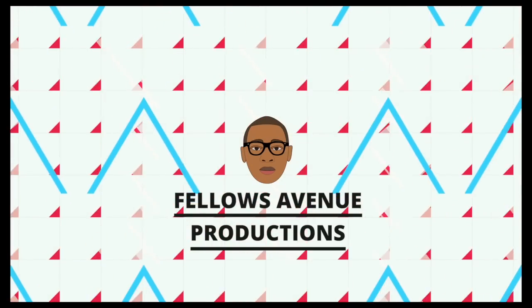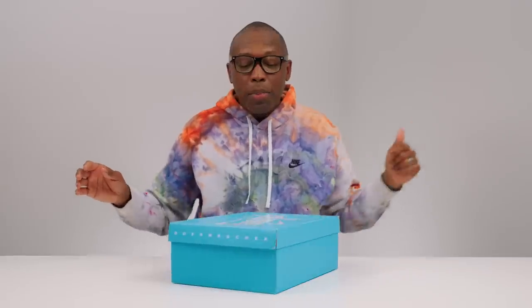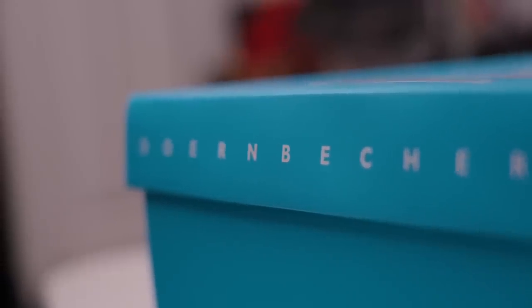Yeah, I think this one is going to be a crowd favorite. Hey guys, it's Pop and Jock Slade here back with another unboxing. Today I have something from the good folks over at Doernbecker Hospital, the OHSU Hospital in Portland, Oregon. It is part of the Doernbecker Freestyle Collection for 2023, and I think this one is the one that people are really going to like.